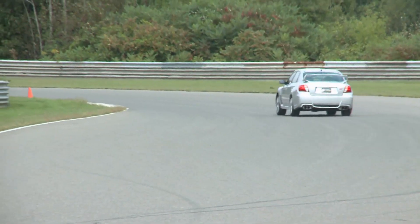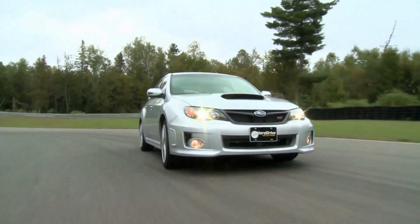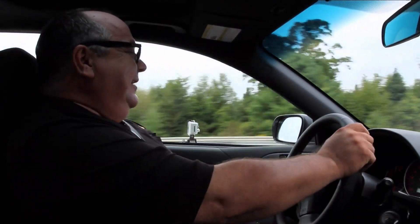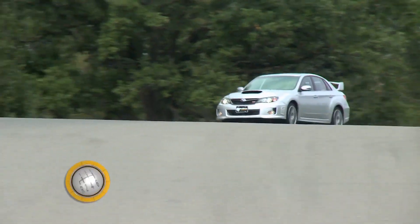Gone is the stigma attached to the old STi. Frankly, that basket-handle wing and the gold wheels was just a bit too much — kind of like a fun, flashy date, but you wouldn't want to marry the thing. This car is much more understated, but the car itself is fantastic. It's an improvement in just about every single way. Do you need a car like this? No. But do you want a car like this? With every passing lap, I've decided — yeah, you do want a car just like this.